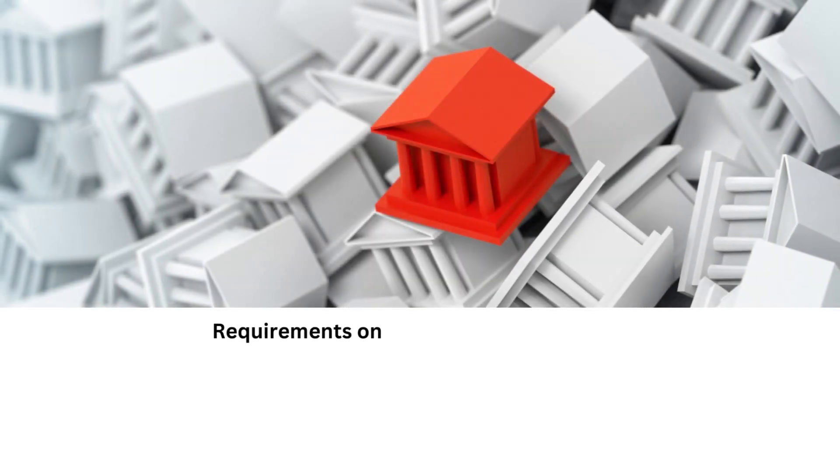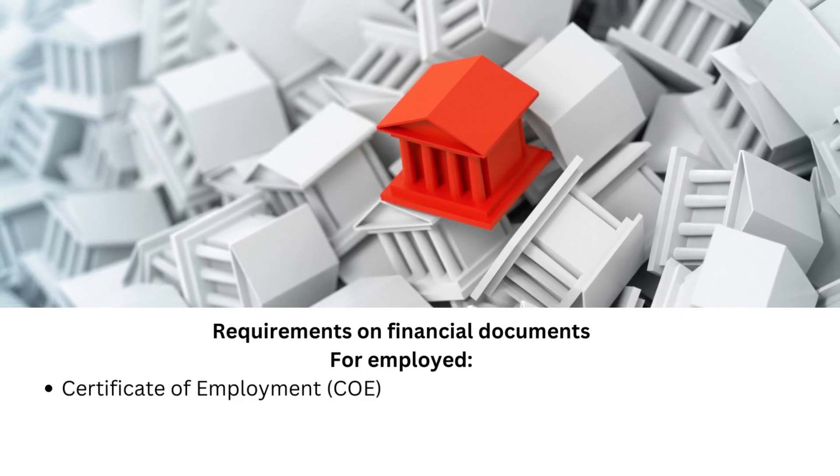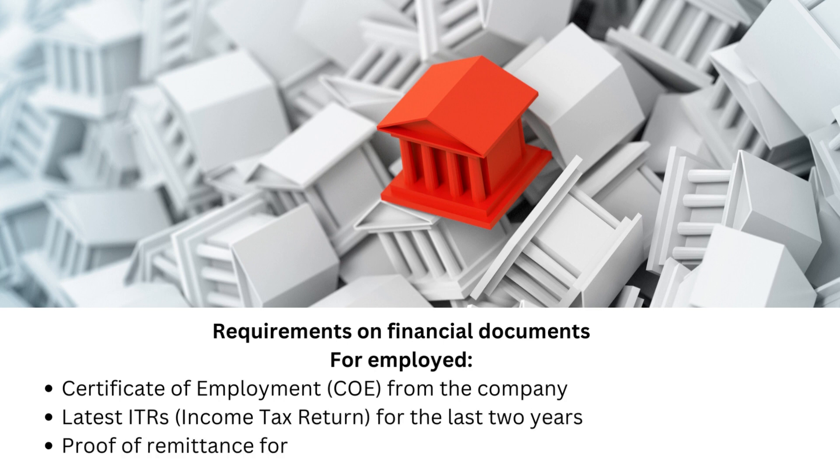Requirements on financial documents for employed: Certificate of Employment (COE) from the company, latest Income Tax Returns (ITR) for the last 2 years, and proof of remittance for the past 3 to 6 months for OFWs.